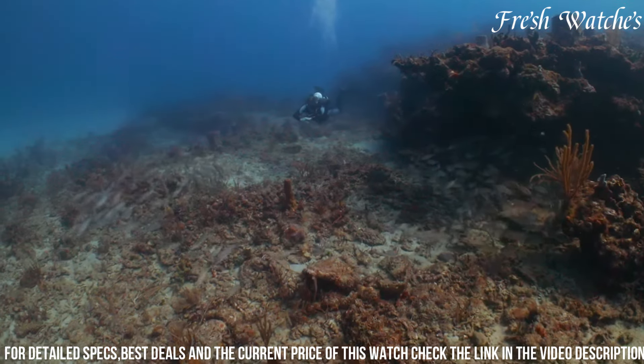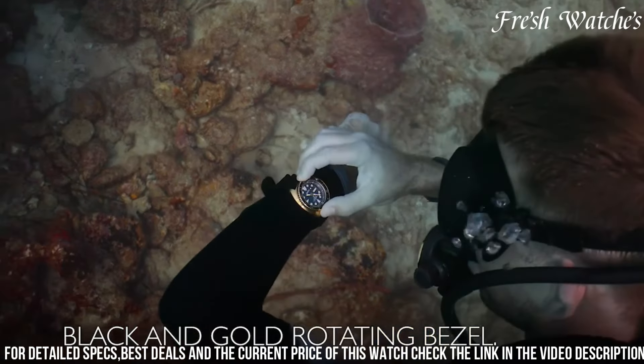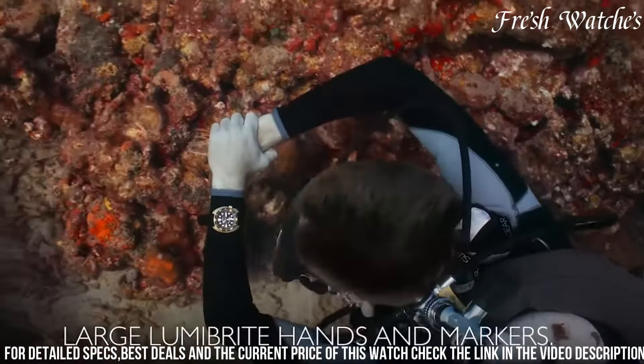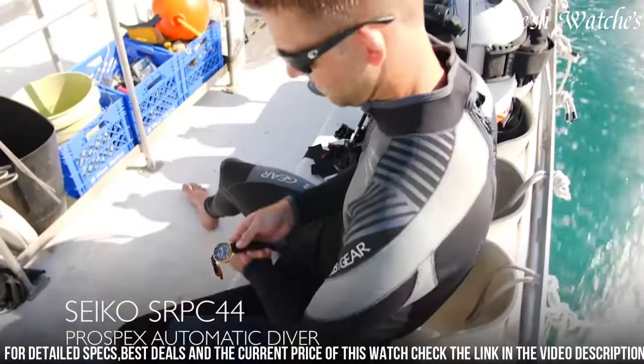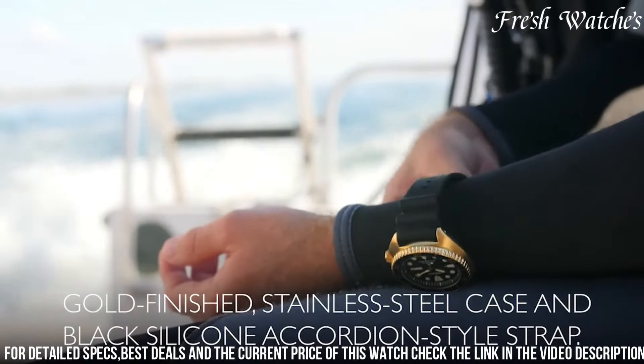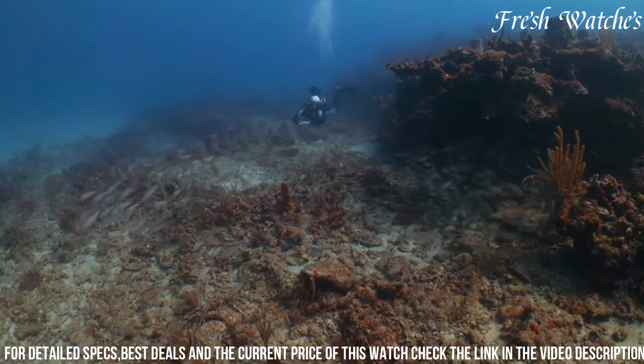Powered by a robust automatic movement, this watch never needs a battery change, a feature highly valued by adventurers. With a water resistance of 200 meters, it's more than capable of handling the demands of deep-sea exploration. This timepiece seamlessly combines form and function, making it a must-have for those who demand both performance and style from their gear.